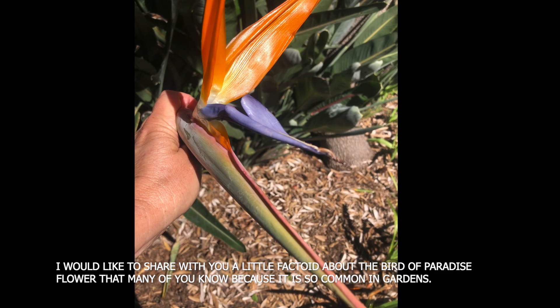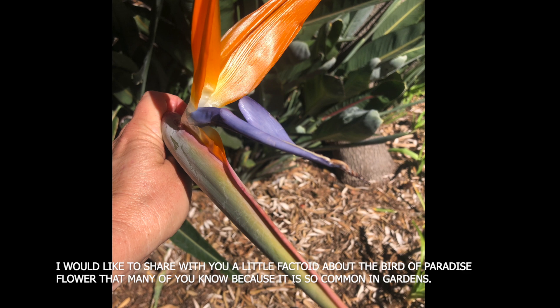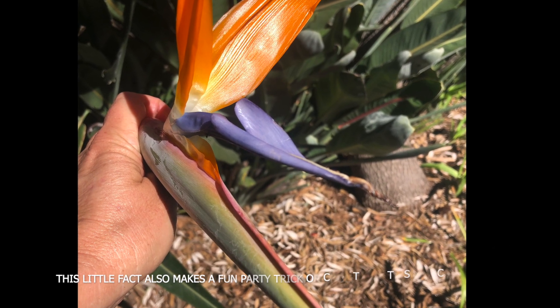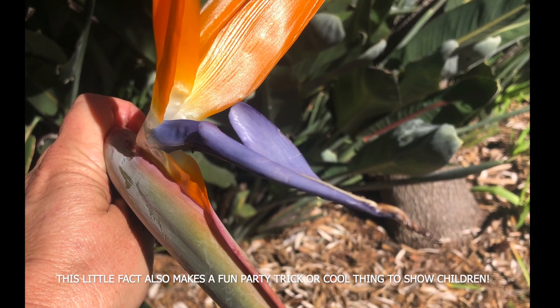I would like to share with you a little factoid about the bird of paradise flower that many of you know because it is so common in gardens. This little fact also makes a fun party trick or thing to show children.